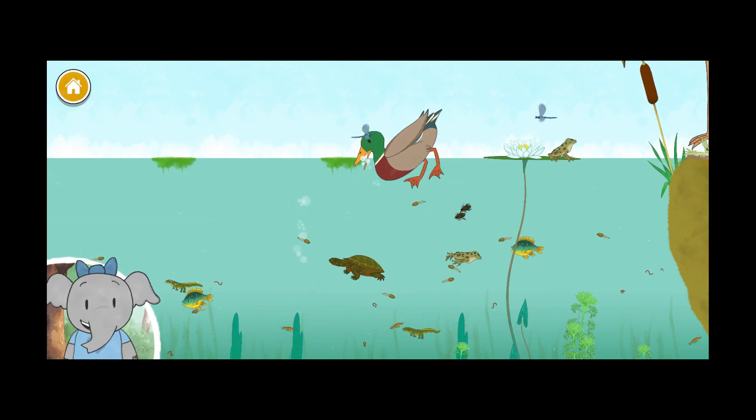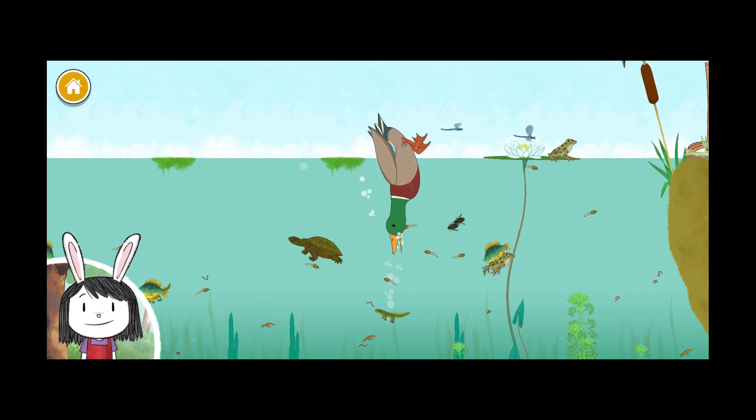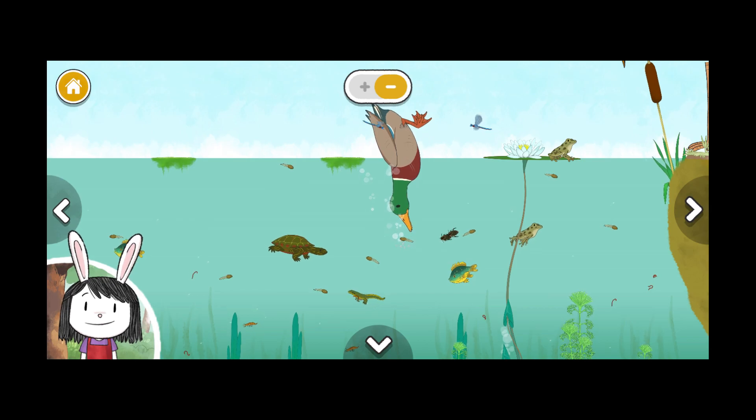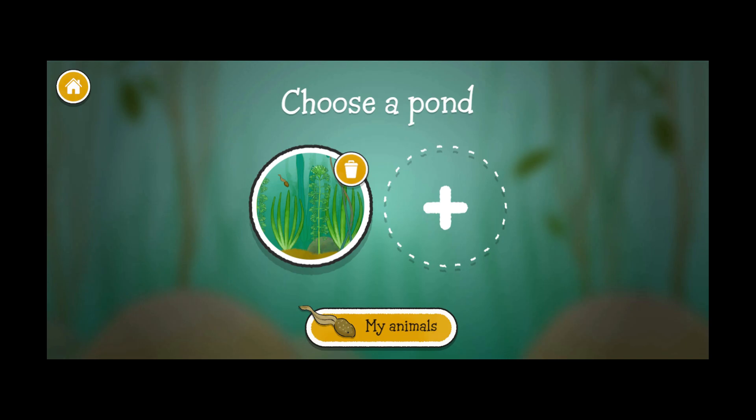We finished our pond! That was so cool — let's keep exploring. You can keep exploring or you can make another pond. Do you want to start a new pond? Click this button to look at the creatures you've discovered — my animals!